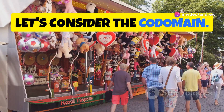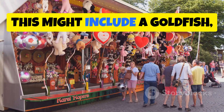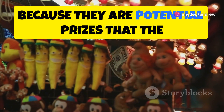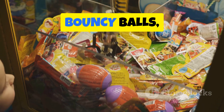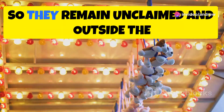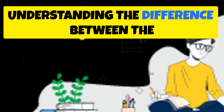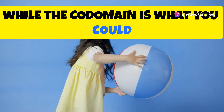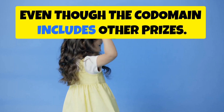Now let's consider the codomain. The codomain includes all the possible prizes that the ticket booth could theoretically offer — a goldfish, a teddy bear, or other fairground prizes. These items are part of the codomain because they are potential prizes the booth could dispense. However, since the machine only ever gives out bouncy balls, the goldfish and the teddy bear are not part of the range. They are never actually won, so they remain outside the range of our function. Understanding the difference between the range and the codomain is crucial: the range is what you actually get, while the codomain is what you could potentially get.